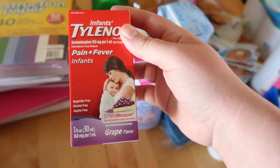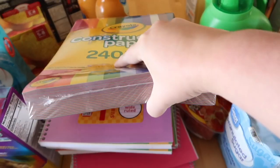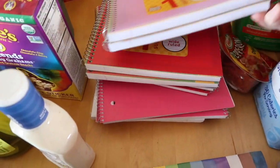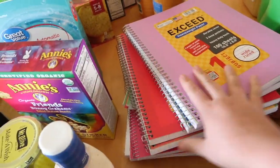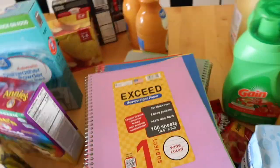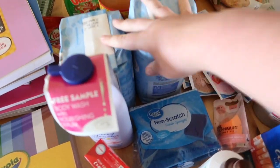I picked up some more lotion — I love the Nivea brand, but I got cherry blossom this time. Some infant's Tylenol just because I'm almost out and I like to have it on hand. Flintstone vitamins, a big thing of construction paper for our homeschool stuff, and a big stack of notebooks and some notebook paper. We had used them all up. I got the cheap 80-cent ones but they were out of stock, so they substituted some bigger notebooks.